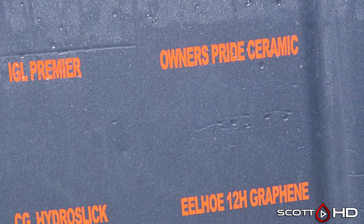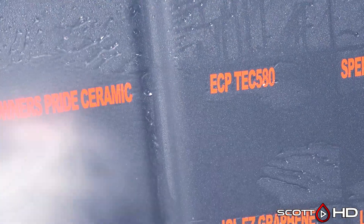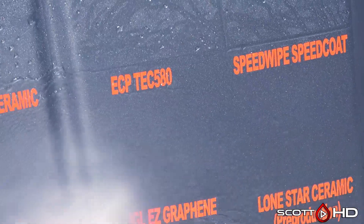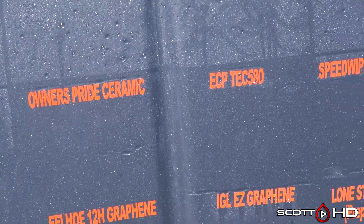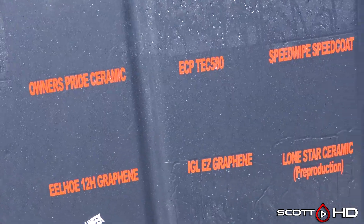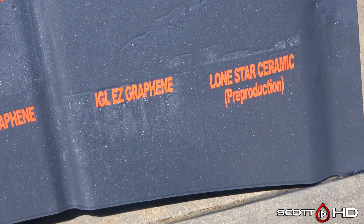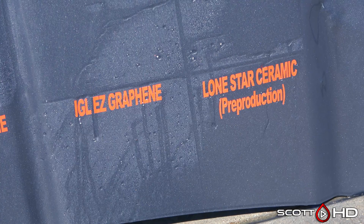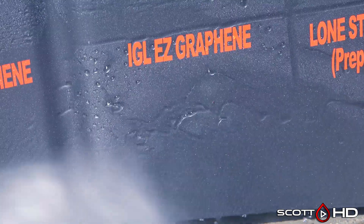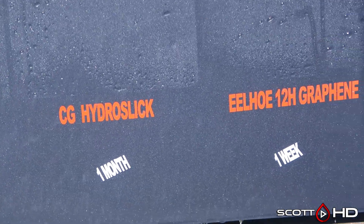The next three are very similar products: Owner's Pride, ECP Tech 580, and Speed Wipe. When you see how these three are acting, Tech 580 and Speed Wipe we're going to call failed this month. Owner's Pride is really really close — I would just leave it as weak. If you guys think I should mark Owner's Pride failed, let me know in the comments. Two of the three have definitely failed and Owner's Pride is really really close. Lone Star Ceramic pre-production we're going to leave as weak this month but it's pretty close too; you can see the water does fall off fairly quickly, that's why I don't think we'd call it failed yet. IGL Easy Graphene, advertised as a one-year DIY coating, is still doing all right.